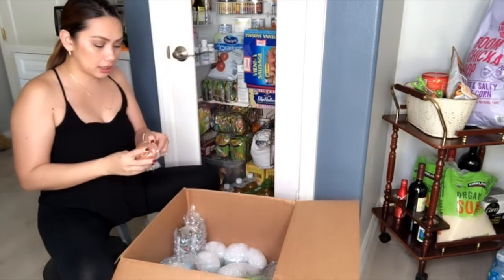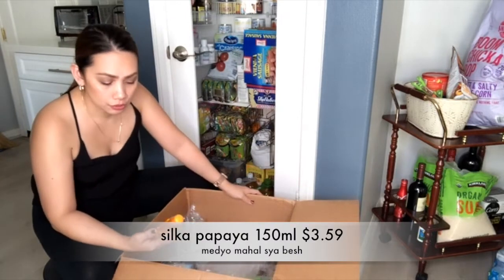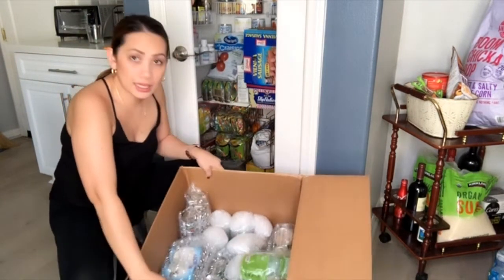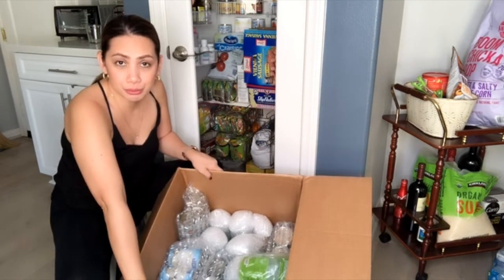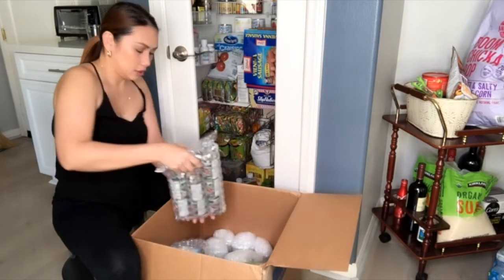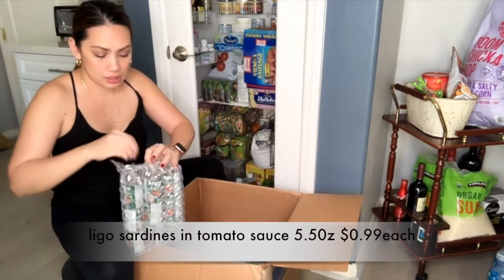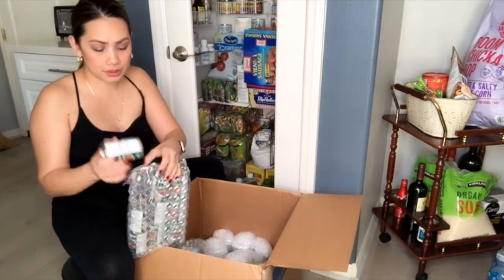I also bought Silka papaya — my toner was running out, so I bought Silka papaya. And look at this — all the liquids and bottled items are wrapped in bubble wrap. Everything I bought in bottles is bubble-wrapped, including the Ligo sardines, which are also bubble-wrapped.